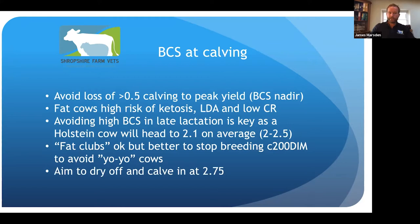We aim to dry cows off and calve them in at about two and three quarters. Two and a half is okay, but if they have a hiccup along the way they haven't got much in reserve. Three is okay, but they will be burning a bit more fat than is ideal.